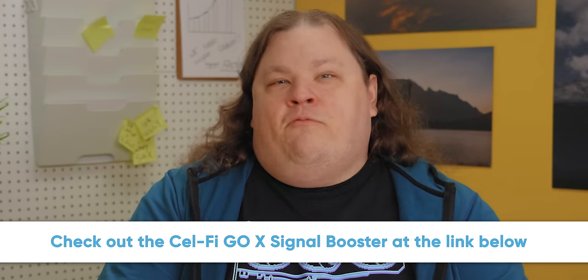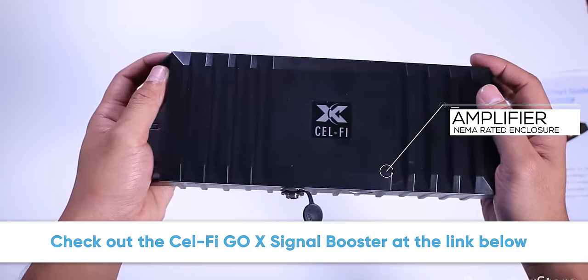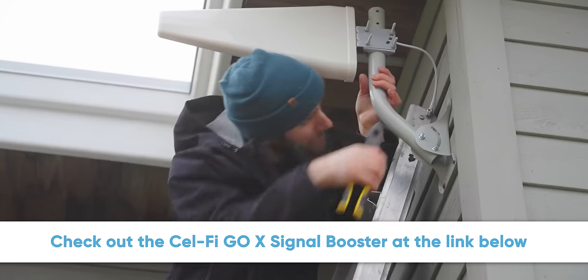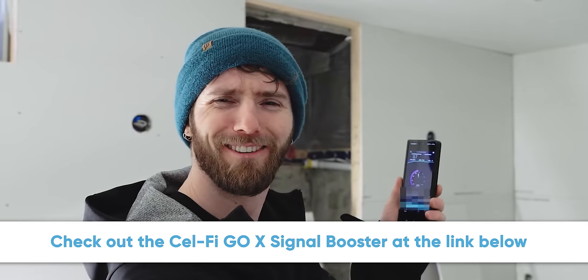But not before I make this awful segue to our sponsor. Waveform — weak cell signal? Check out the CellFi Go X signal booster, sold and supported by Waveform. The Go X is the only booster with 100 decibel gain, giving you more coverage and blazing fast data rates. Learn more at the link below.